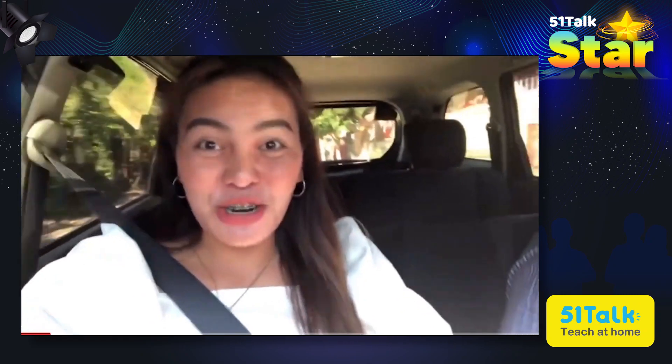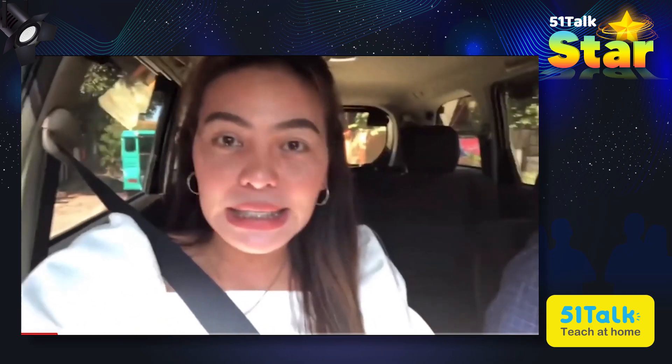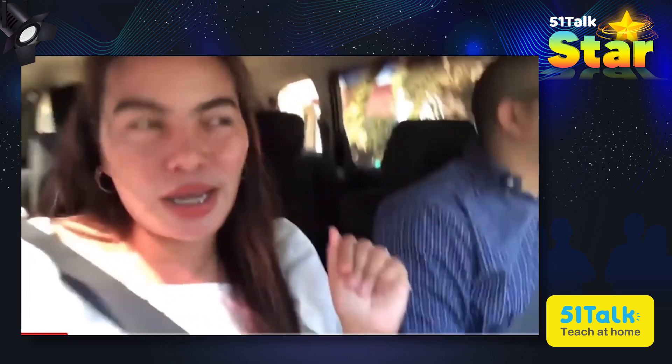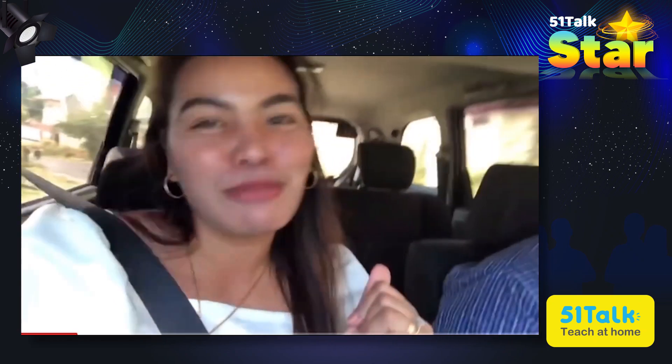Hello everyone! It's me again, Vash, your husband and housewife, and welcome back to my channel. So today, I'm with my husband and it's his day off today. We are going to this new place in Bukidnon. From their Facebook page alone, we already liked it because it has a country feel. So if you're interested to know more about this place, please continue watching, and don't forget to subscribe to my channel.